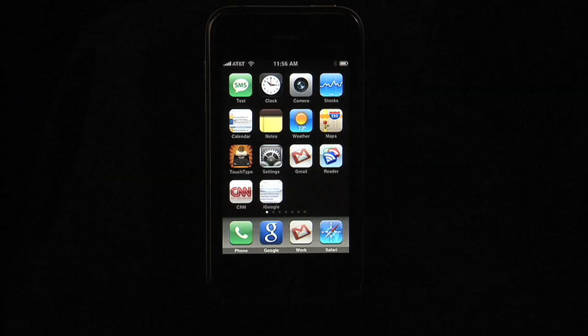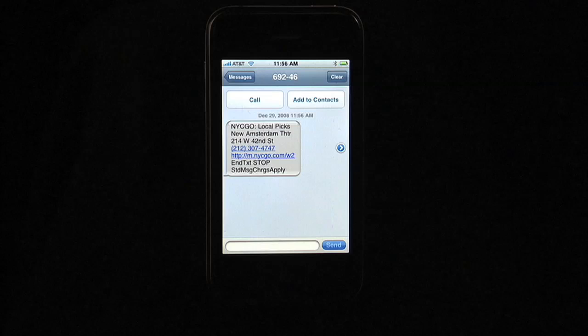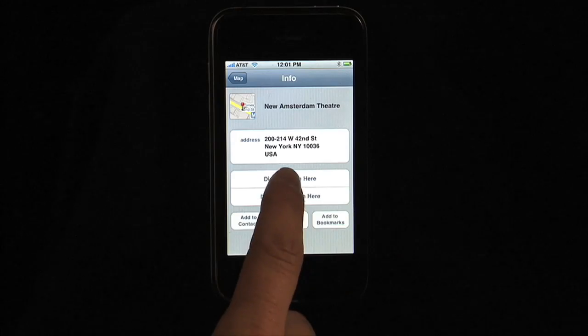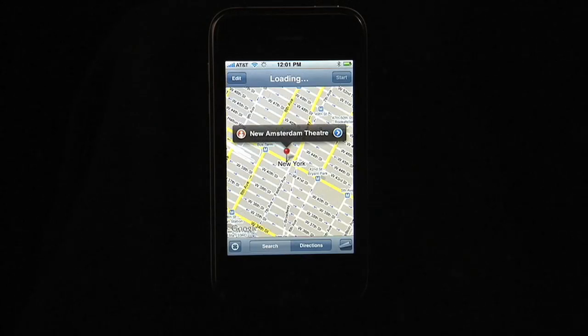If you have a phone with a data plan, such as a T-Mobile G1, iPhone, Blackberry, or a Windows Mobile phone, make sure to use Google Maps for mobile so you can navigate the city while you're on the go. You can quickly get driving, subway, or walking directions to the theater.